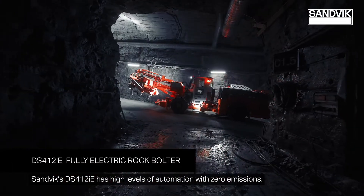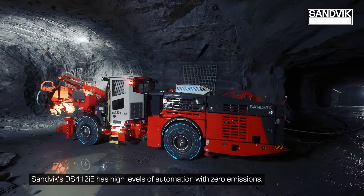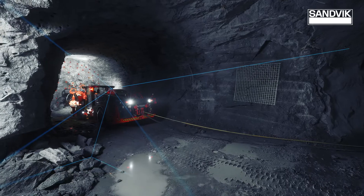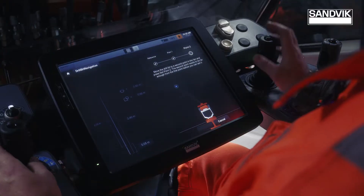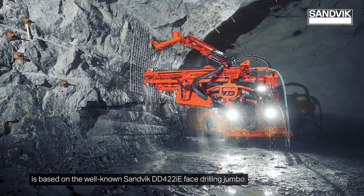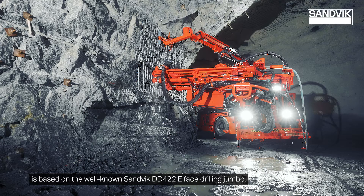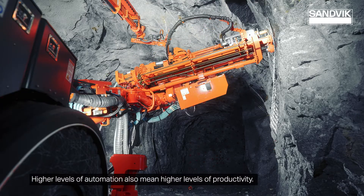Sandvik's DS412IE has high levels of automation with zero emissions. This new rock bolter has a proven intelligence platform which enables seamless connectivity and higher levels of automation. The electric driveline concept is based on the well-known Sandvik DD422IE face drilling jumbo. Higher levels of automation also mean higher levels of productivity.